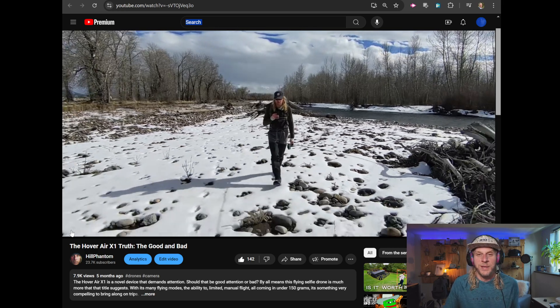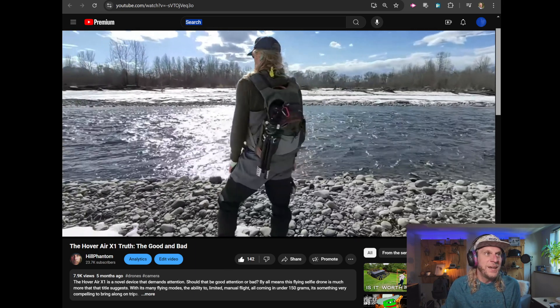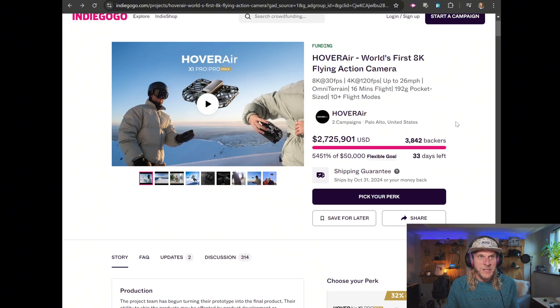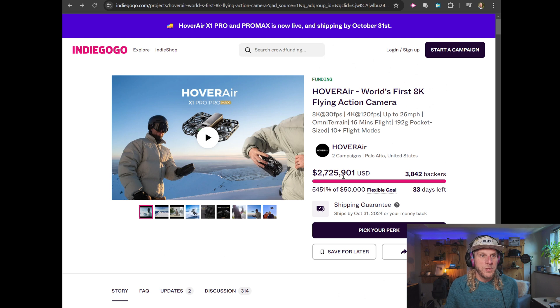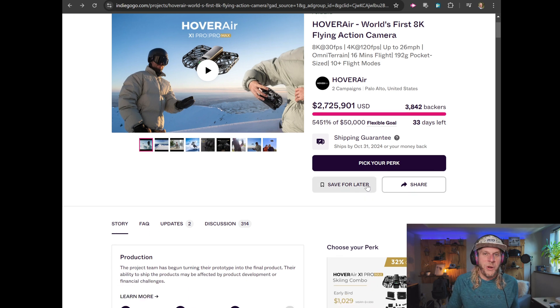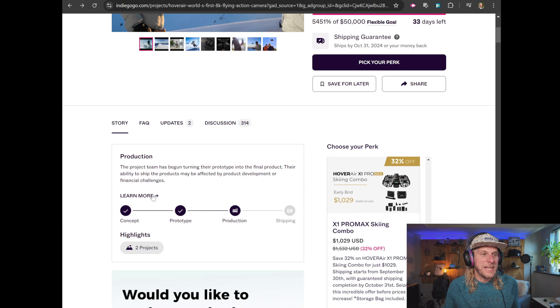And lo and behold, they responded to a lot of those issues and seem to have knocked it out of the park according to the specs. Their Indiegogo campaign has almost raised three million dollars with four thousand backers. They're guaranteeing shipment by October 31st or your money back. You can absolutely trust this campaign — this is their second or third launch and they've done really well. Their roadmap shows they're well beyond prototype and into production, which makes sense given that ship date guarantee.